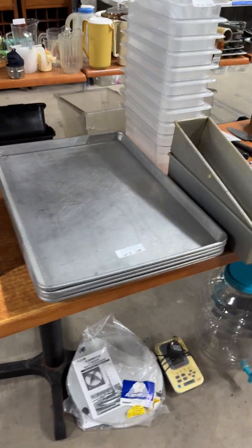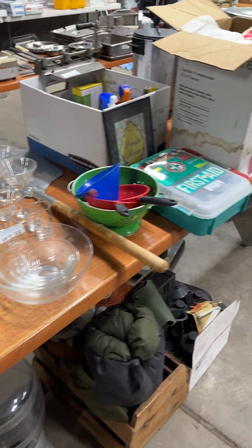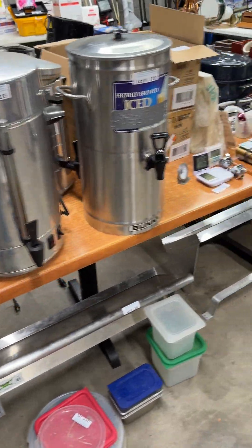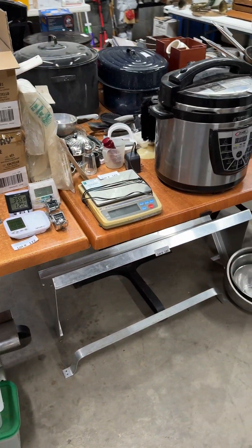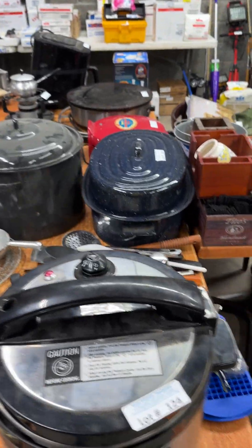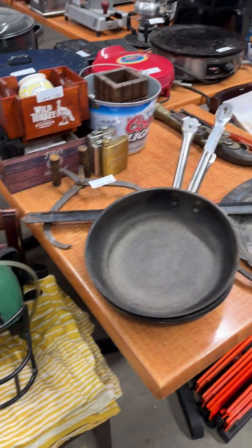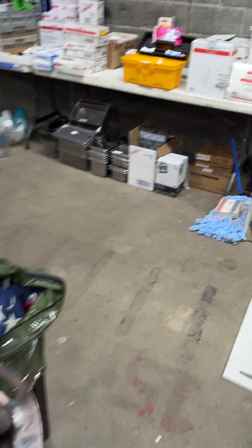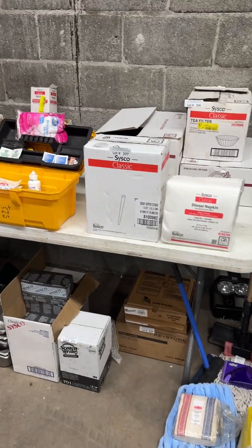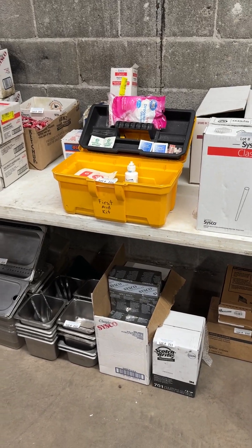Very clean sheet pans in here, utensils of all kinds — and this one is loaded. Commercial coffee makers, several of those. A lot of timers and scales, and more pots and pans. Disposables, some ice tongs, some unusual stuff in here. A lot of brand new stuff for your commercial kitchens — you guys know what this stuff is.